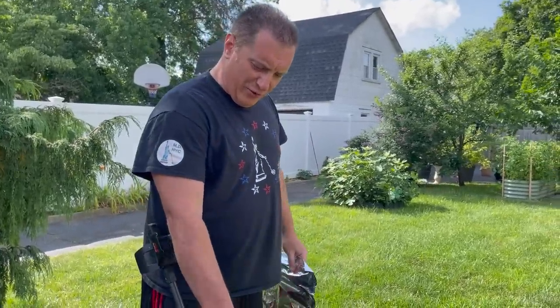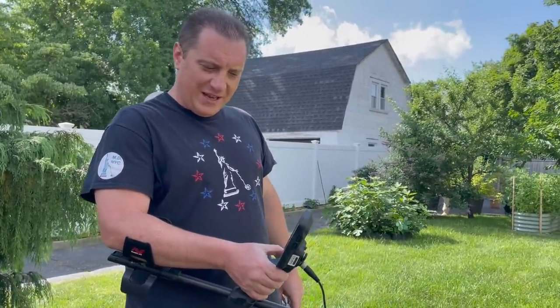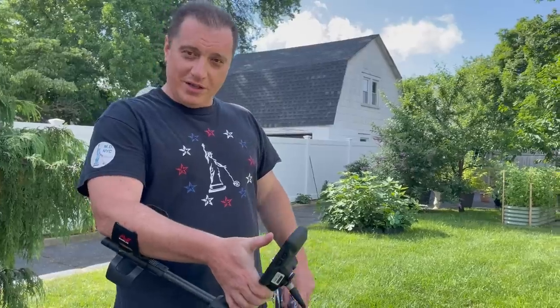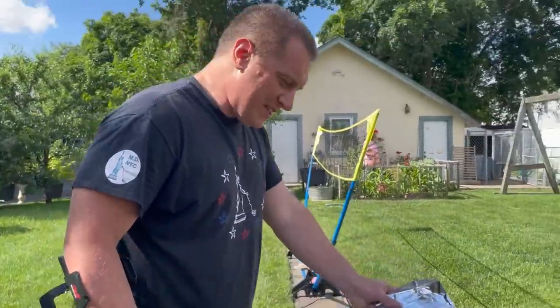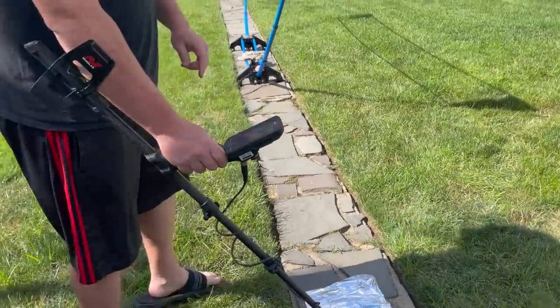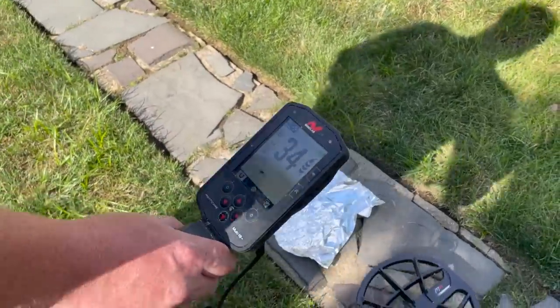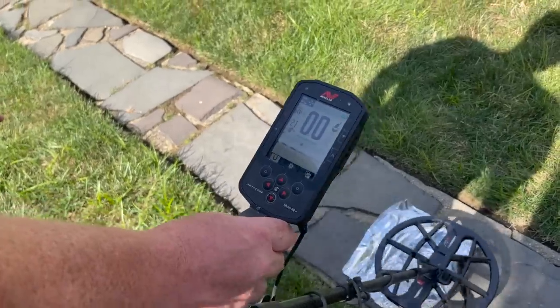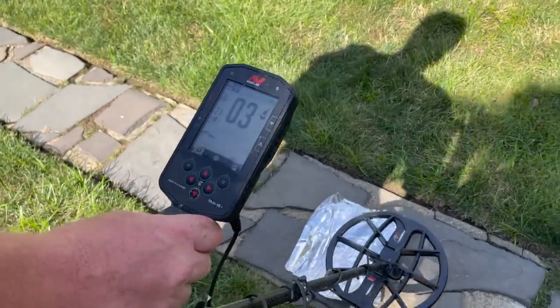Hello, everybody. This is Merrill from Metal Detecting NYC, and I'm going to teach you something about target ID. I've got the Manticore here — it was submerged in water this morning so the speakers are going to be a little bit low. But fortunately we have Gabby here; she's going to take pictures of the screen. So let's put this piece of aluminum foil down and let's go over it. So we're getting — the size of it is kind of overwhelming it. The numbers I see the most are the 20s.